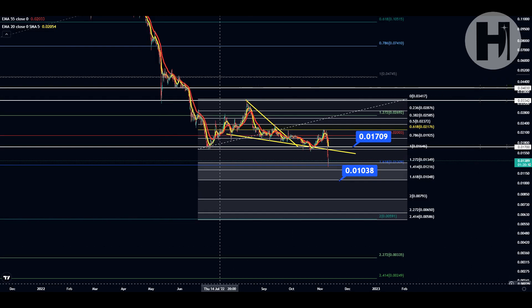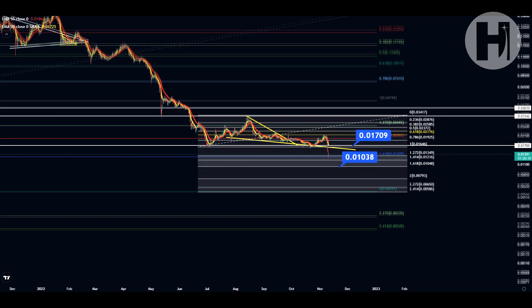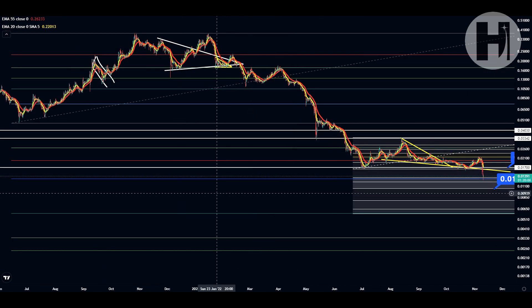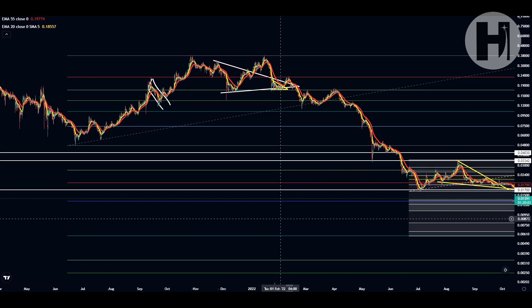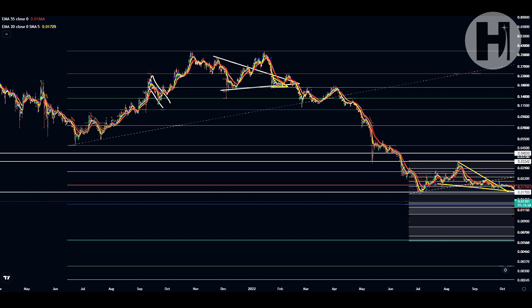Hey, what's going on? Welcome back to the channel. In this video, we're going to be taking a look at Harmony One. I do want to say that I'm not a financial advisor and you should do your own research before investing money into crypto. And if you haven't seen the previous update, I would suggest you watch that before watching this one so that you have more context. Now let's jump into the TA.